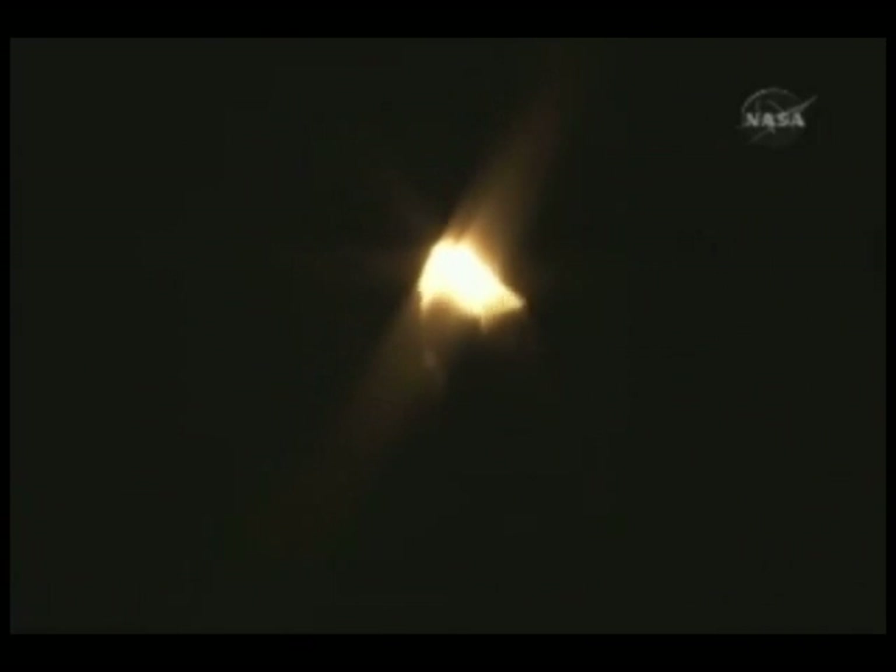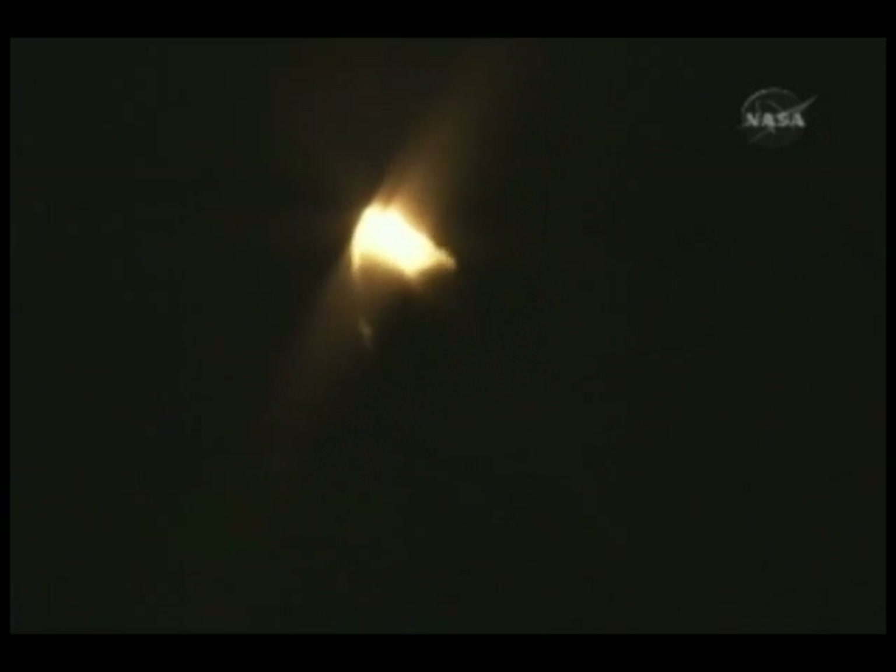Altitude five miles, downrange eight miles from Kennedy Space Center, speed 1,500 miles an hour. Endeavour, go at throttle up. All systems remain go.